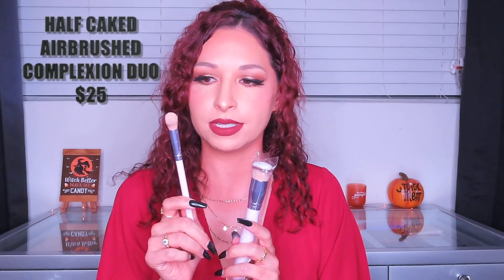Moving on to the next item in the box — this is from Half Caked. It's their Airbrushed Complexion Duo with basically two brushes: one is a complexion brush and the other is a concealer brush. You can apply cream, liquid, or powder with them. It says the tapered hand-tied 160 concealer brush works with both brushes to create a seamless, soft, and natural look. These retail for $25. I actually used the concealer brush in my video today and it's a very soft brush. I like the little handles — super cute color. The complexion brush is also very soft and I can't wait to use it.